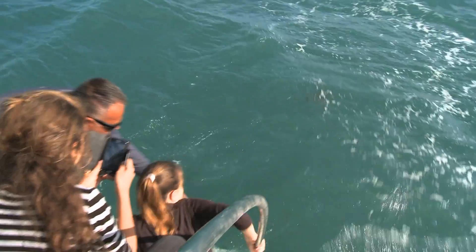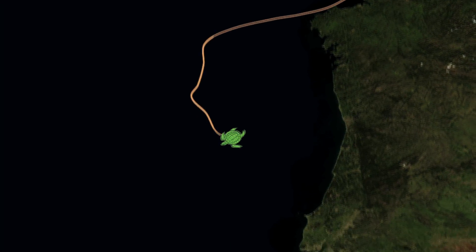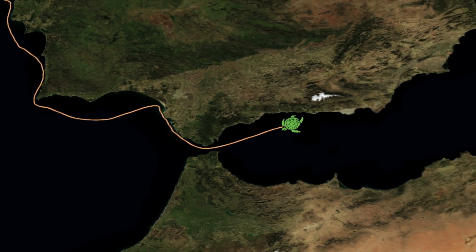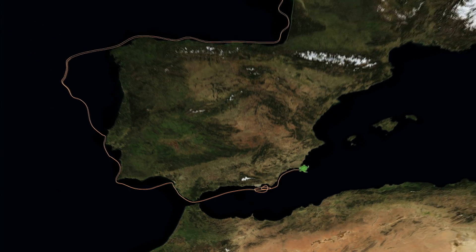Turtles are very dependent on the distribution of currents to get about in the oceans. They migrate a long way between periods when they come ashore to lay their eggs, and it's vital for us to have high-quality satellite imagery so we can relate their movements to the distribution of the main oceanographic parameters.